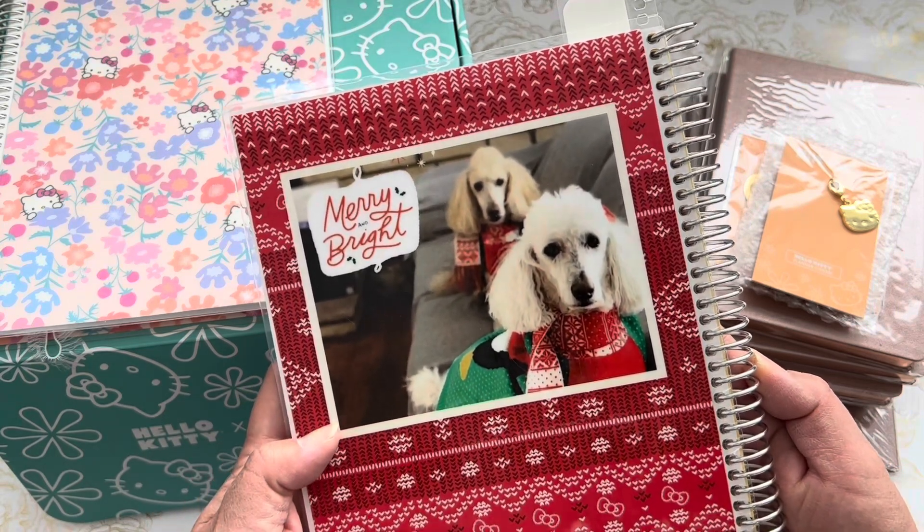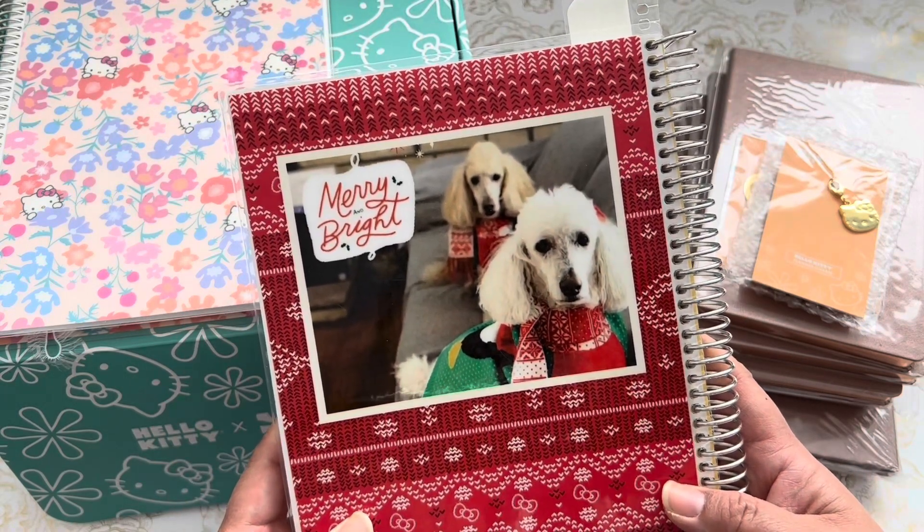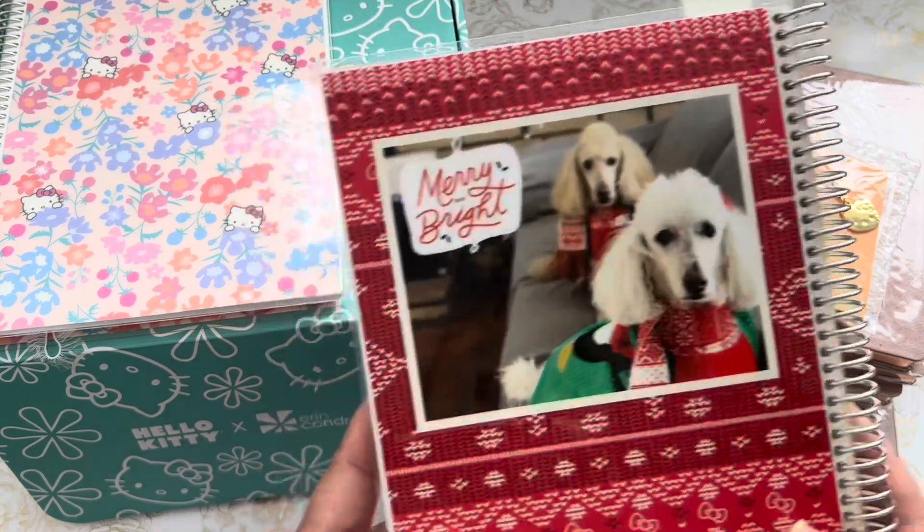I've been using it for different YouTube ideas and content ideas that I'd like to do throughout the year, and Christmas lists and whatnot. So this is my little Christmas list notebook from Tanika. Thank you again, Tanika — I love it.